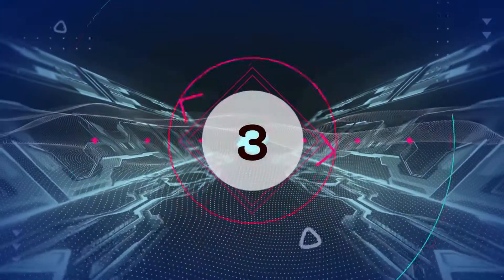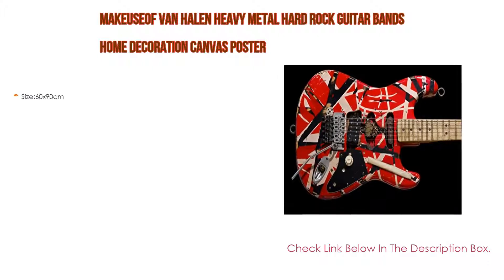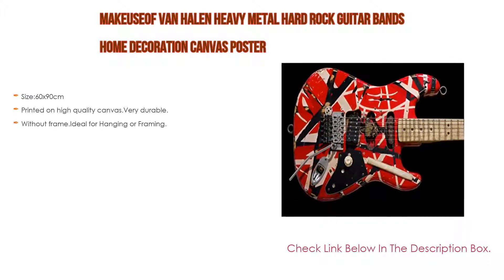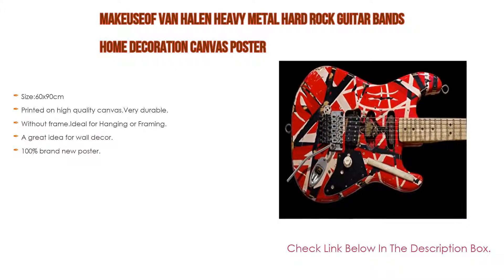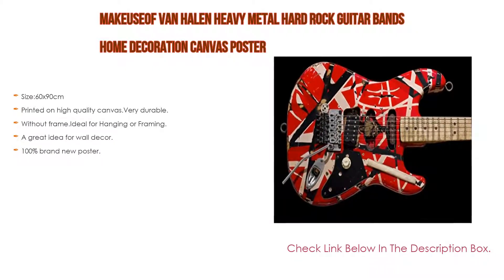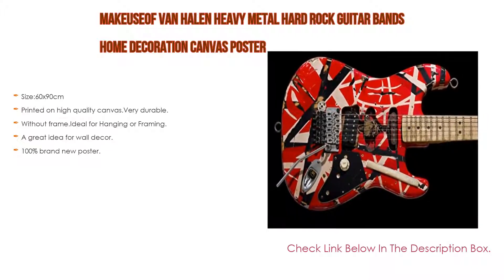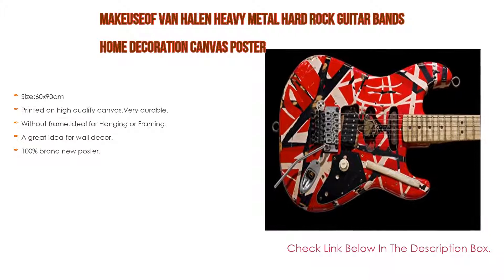Number 3: For some exclusive reason, this Van Halen heavy metal hard rock guitar bands home decoration canvas poster makes our list. Size: 60 by 90 cm. Printed on high-quality canvas, very durable. Without frame. Ideal for hanging or framing and a great idea for wall decor.